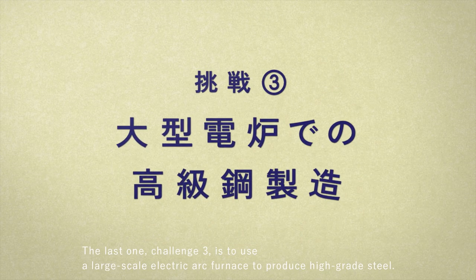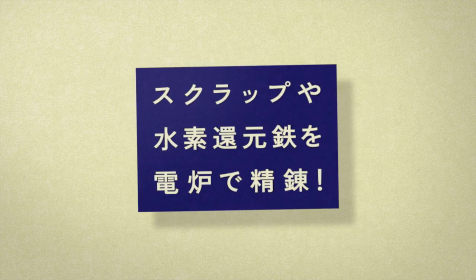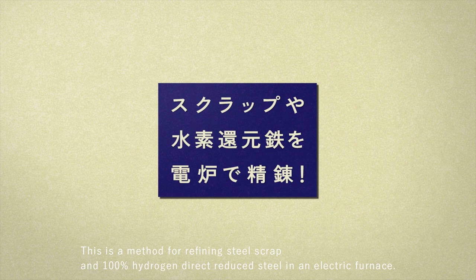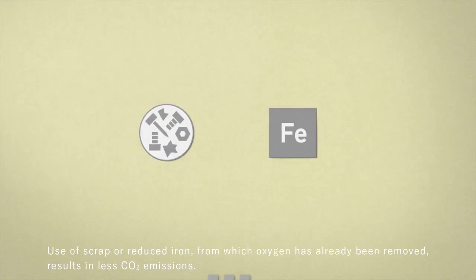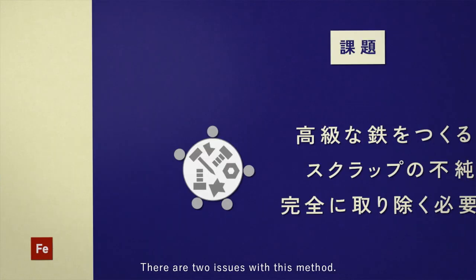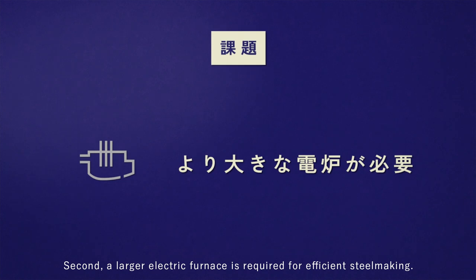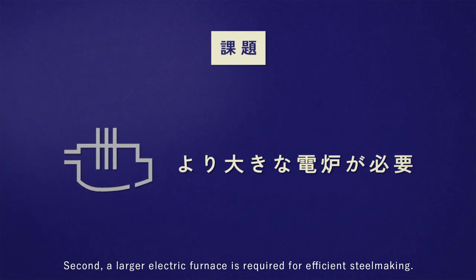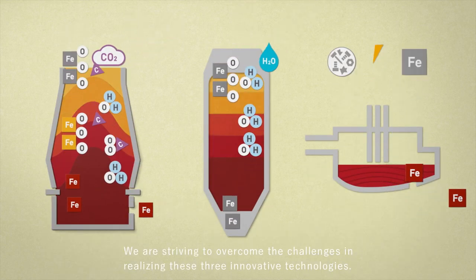Challenge three is to use a large-scale electric arc furnace to produce high-grade steel. This is a method for refining steel scrap and 100% hydrogen direct reduced steel in an electric furnace. Use of scrap or reduced iron from which oxygen has already been removed results in less CO2 emissions. There are two issues: first, impurities have to be completely removed from the steel scrap to produce high-grade steel; second, a larger electric furnace is required for efficient steelmaking.